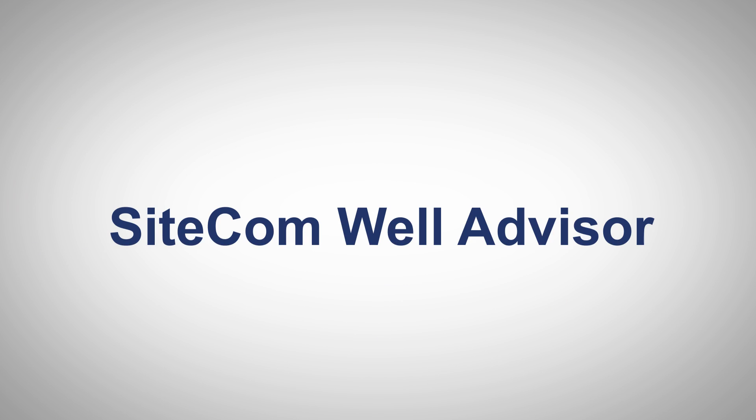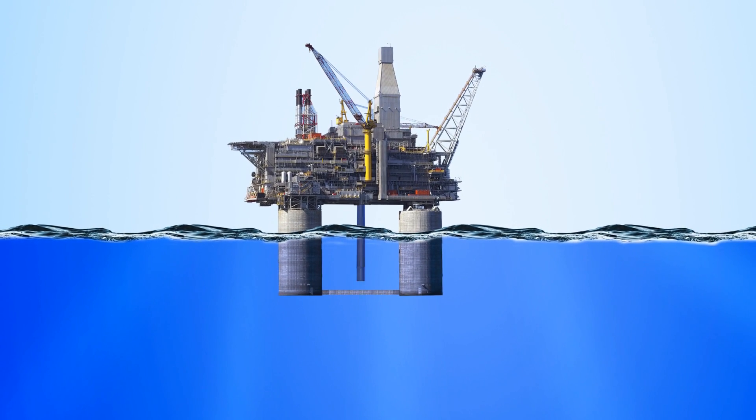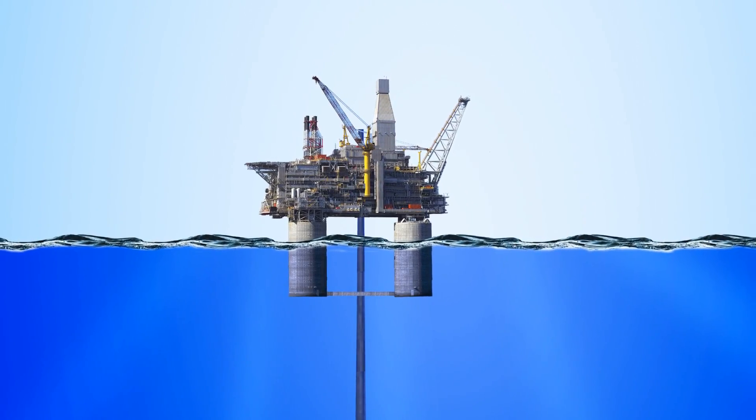Now you can meet those challenges with SiteCom Well Advisor by Kongsberg, a real-time digital advisory solution for drilling and well operations.